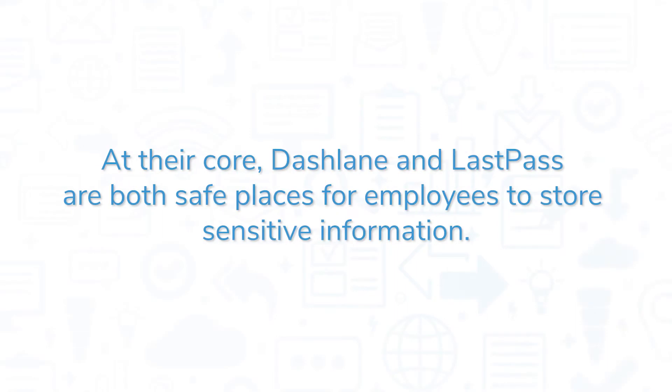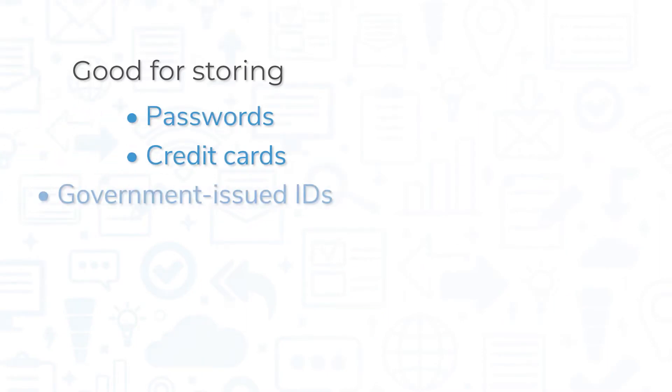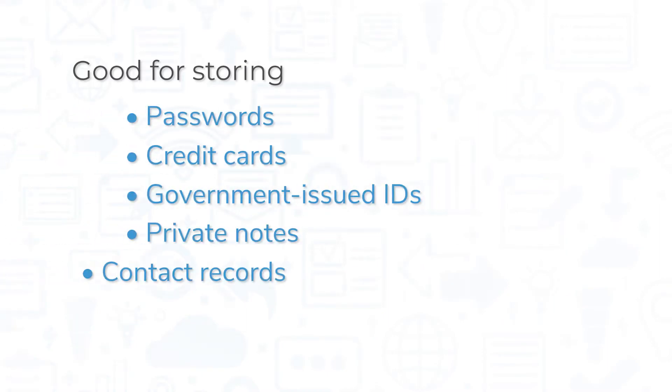At their core, Dashlane and LastPass are both safe places for employees to store sensitive information, whether that's passwords to online accounts, credit cards, government-issued IDs, private notes, or contact records. These apps provide safe alternatives to spreadsheets, sticky notes, or notebooks.